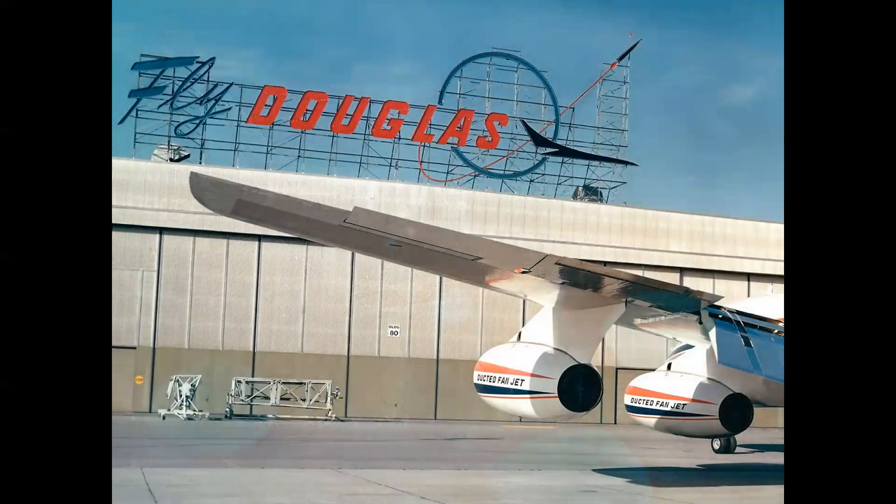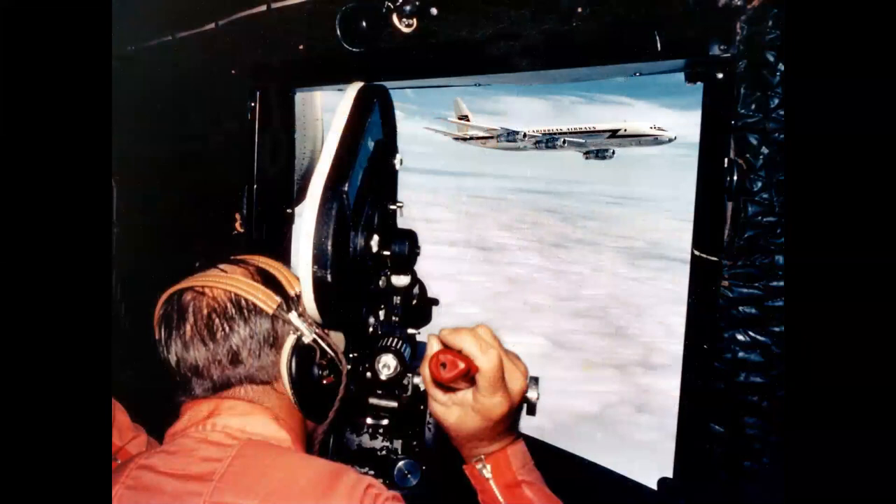The next step in DC-8 evolution was the fan jet engine, which became the DC-8 Series 50. Here a Series 55 in Trans-Karib markings is photographed from the famed North American B-25 flown by Paul Mance, which Douglas employed for air-to-air shots for ads and promotional material. The next step was the 60 series — a lengthened fuselage going from 150 feet up to 187 feet. The Series 61 combined the wing and engines of the Series 55 Pratt fan jet with the longer fuselage, holding 250 people — a real breakthrough, introduced in 1967.